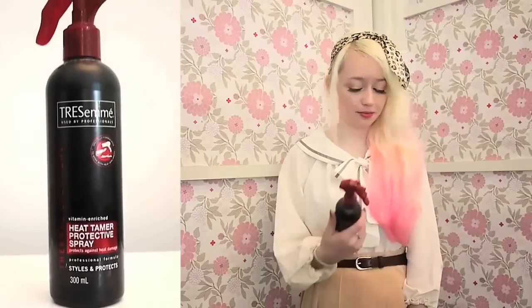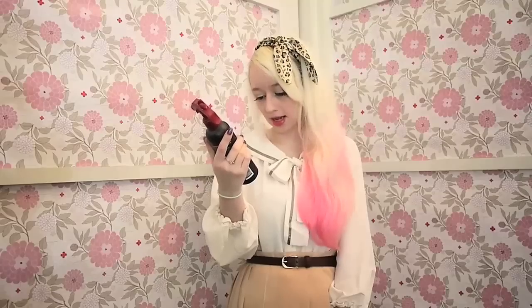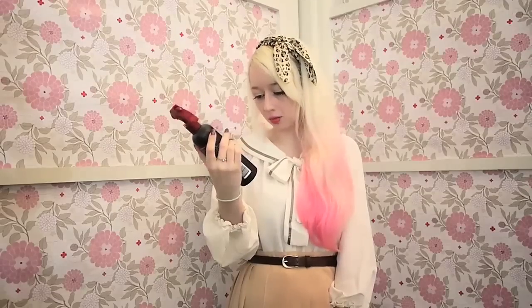I try to only buy products that have a built-in heat protector, because I figure if all the products I use have heat protector, you can't go wrong. If I'm not using any other products that have a heat protector in them, I'll stick with the TRESemmé Heat Tamer Protector Spray — Thermal Creations.